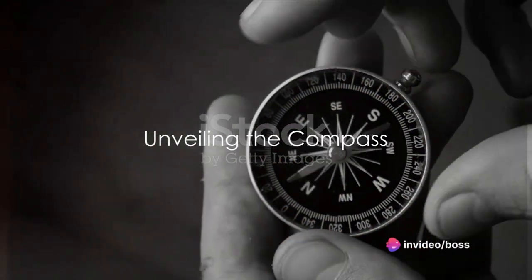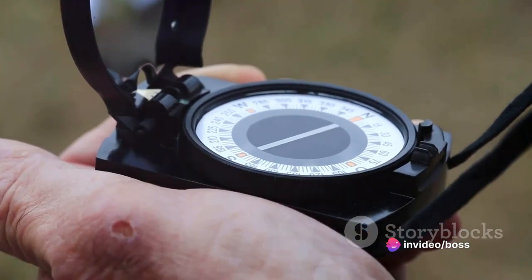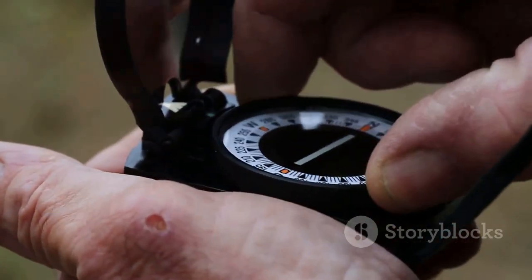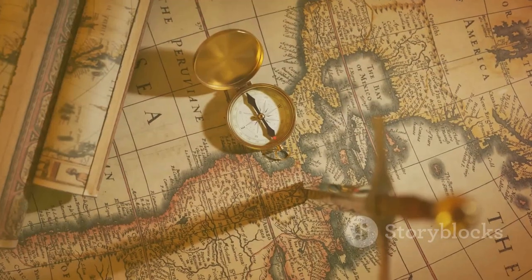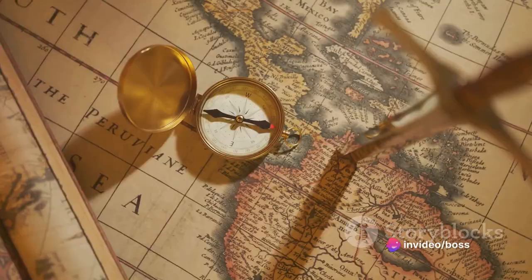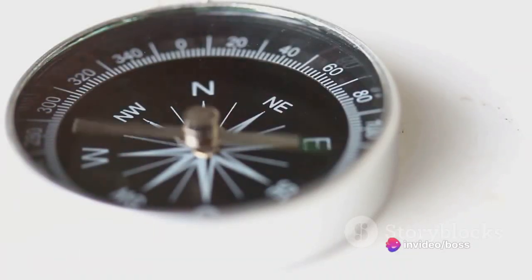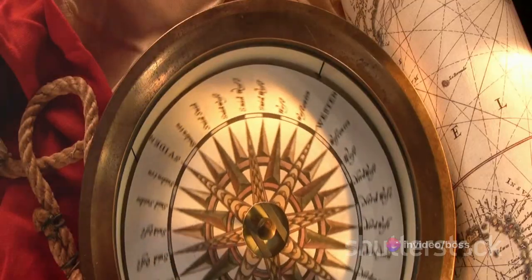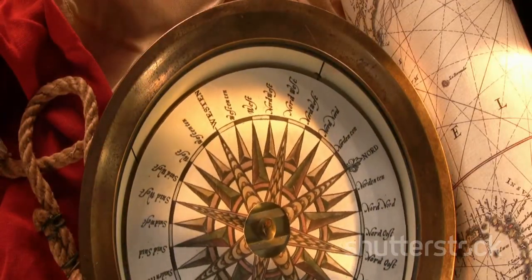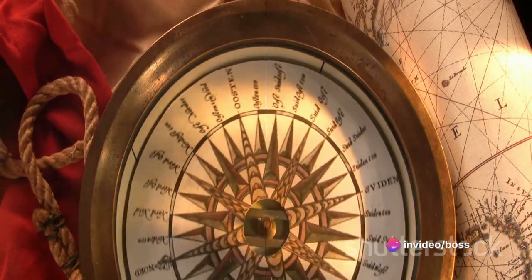How many of us truly understand the workings of a compass? Let's dive deep into this fascinating instrument — a compass, our reliable partner in navigation and orientation. It's a tool that's been guiding explorers, adventurers, and lost souls alike for centuries. A simple object, yet it holds within its core a fundamental principle of our planet, a principle so profound it has shaped our history and our understanding of the world. While we often use them, the workings of a compass remain a mystery to many.